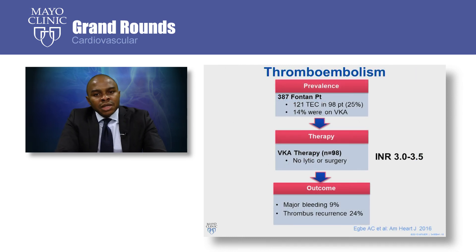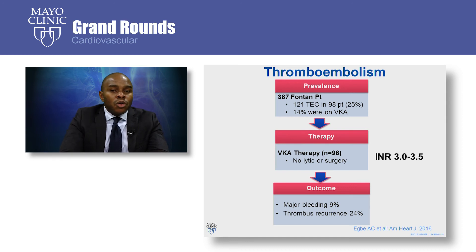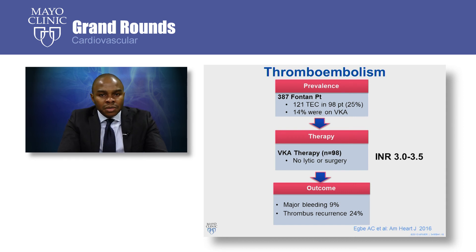Looking at how common thromboembolism is in this population overall, we looked at nearly 400 Fontan patients. We found that thromboembolism was present in one quarter of the patients, and some of them were already on warfarin at the time of thromboembolism. All patients were treated with warfarin; those already on warfarin had their target INR increased to 3.0 to 3.5. Warfarin was effective in treating all cases of thromboembolism without any need for thrombolytics or surgery. However, at a target INR of 3.0 to 3.5 required for therapy, there was nearly a 10% bleeding risk. Some patients whose anticoagulation was discontinued because of bleeding went on to have a second thromboembolic event — so you anticoagulate them, they bleed; you discontinue anticoagulation, they clot.